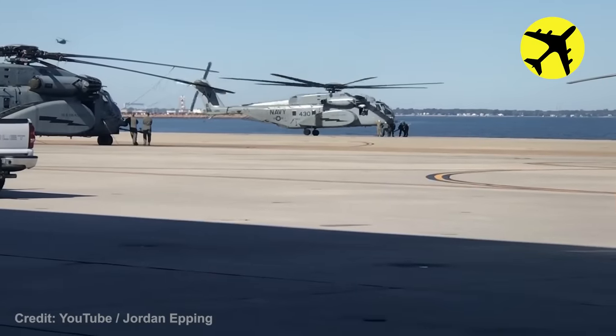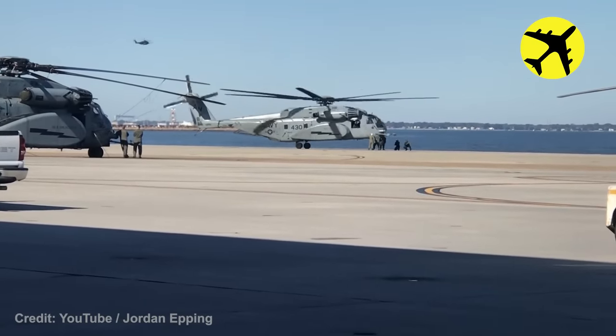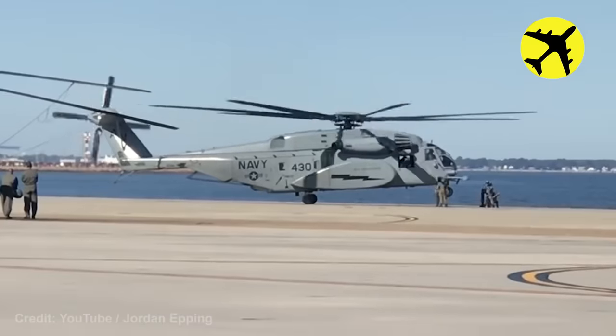The maintenance crew had to rush and help the MH-53E helicopter deploy its nose landing gear, which got stuck mid-flight.